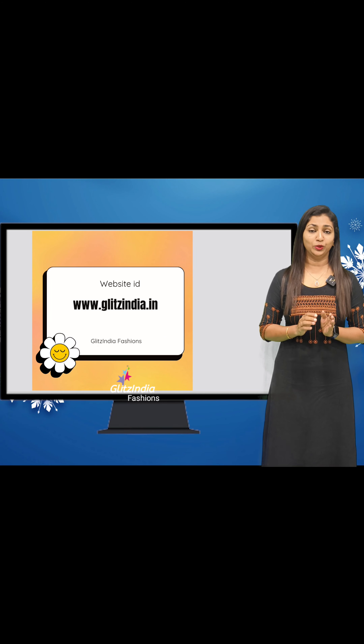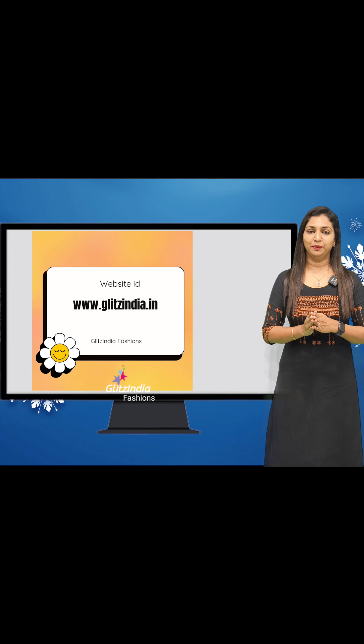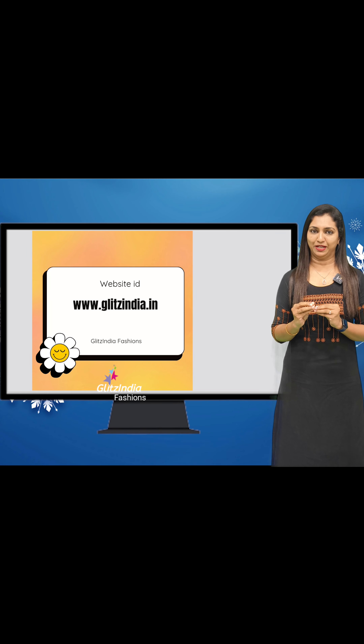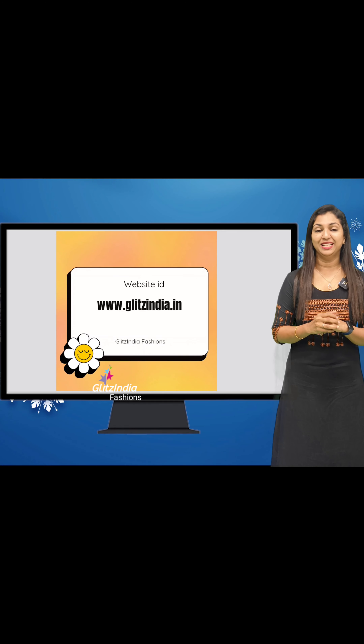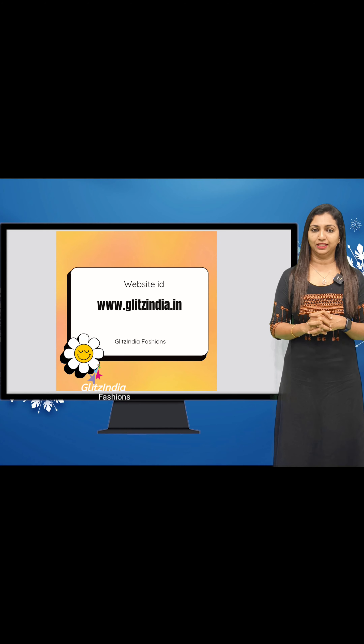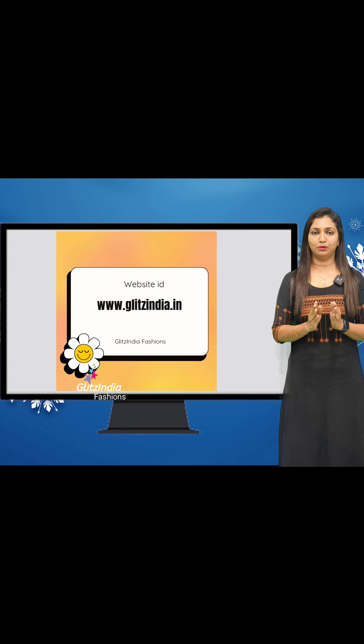I had a lot of confusion about the site, but now I have a clear idea. I want to tell you about the site — that's why I created a website. I designed the website to be very simple. The website is www.glitzindia.com.